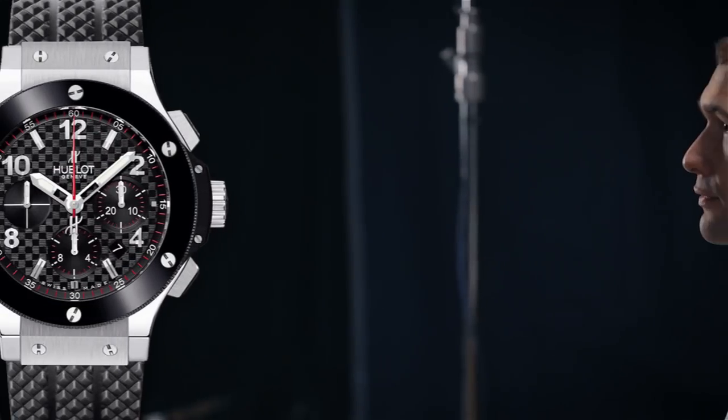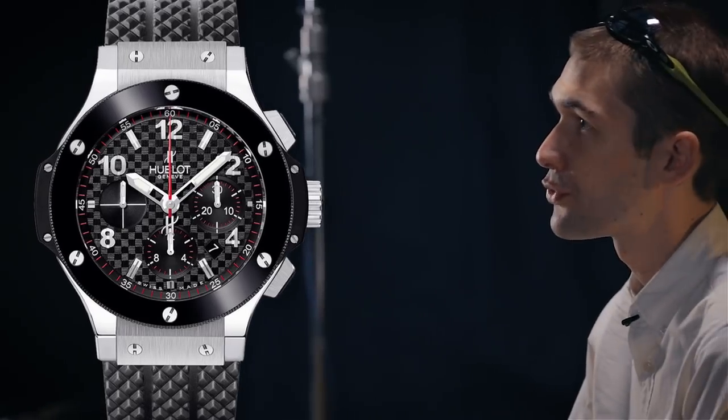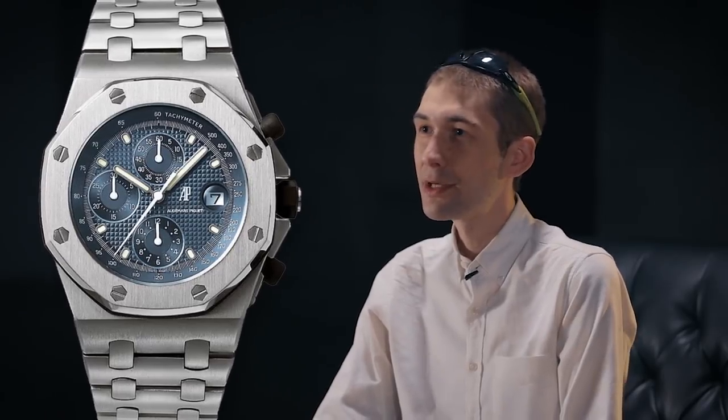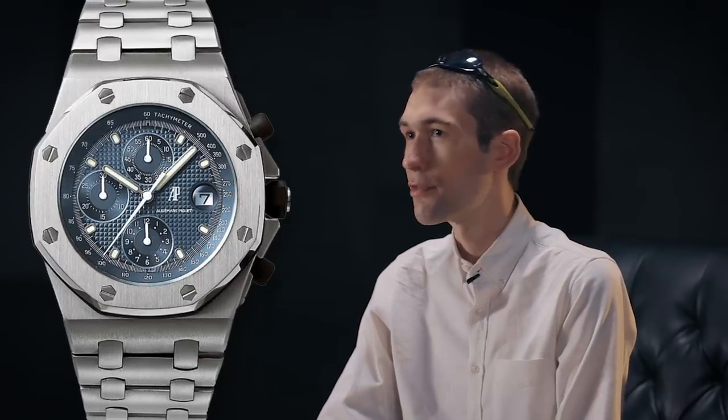That's how the likes of Hublot was able to give Audemars Piguet — an ancient Holy Trinity watch brand — a run for its money. That's how Audemars Piguet was able to raise its Royal Oak Offshore, a model powered for the first ten years of its life by a Jaeger-LeCoultre movement with a Dubois-Dépraz module on top, into the defining Audemars Piguet of the 2000s and one of the leading designs of the modern era.